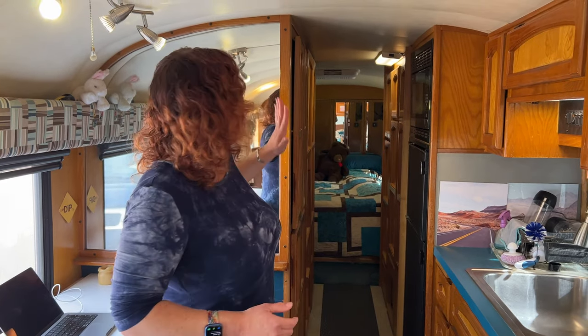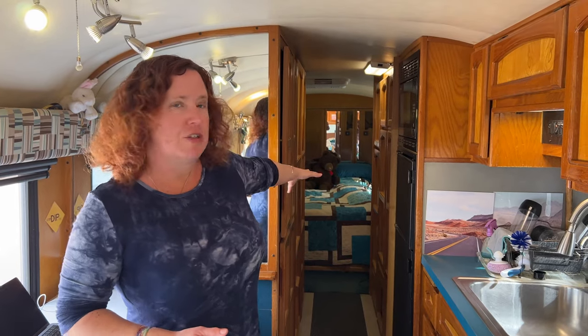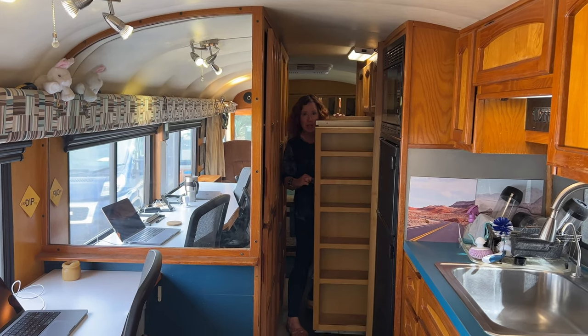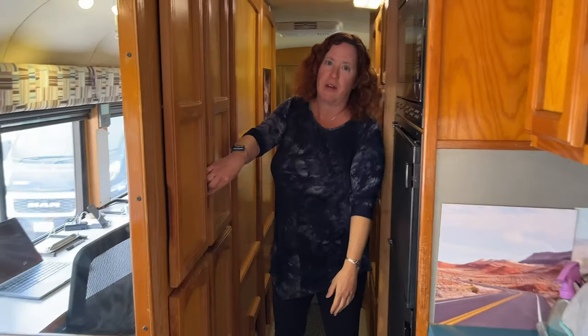The wood in here was all from the original conversion, so all we've done is slowly refinish it. It's almost due for a lot more work, but what we love is the storage in this hallway. There are built-in dressers and a pull-out pantry storage all along here.